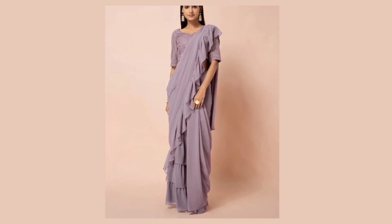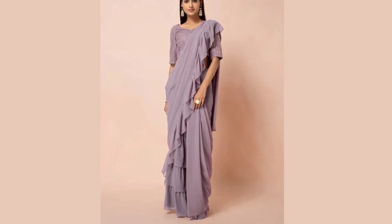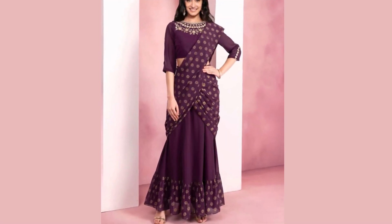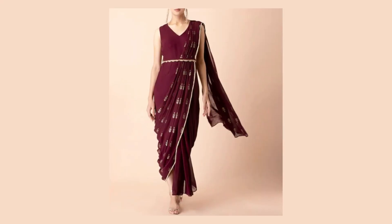Hit the like button and subscribe to my channel, and don't forget to turn on notifications to stay updated with the latest trends in the world of fashion.